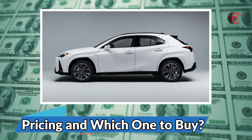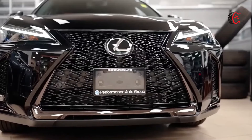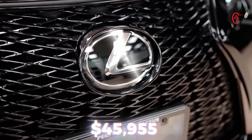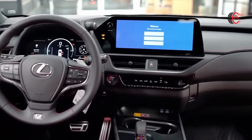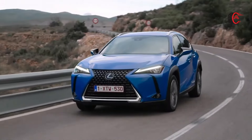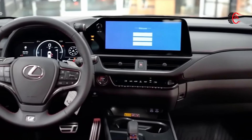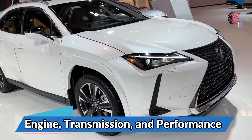Pricing and which one to buy: the price of the 2025 Lexus UX starts at $37,490 and goes up to $45,955 depending on the trim and options. We like the F-Sport handling model because it comes with better front seats, a sportier exterior appearance, and adaptive dampers that improve ride quality and cornering performance. It's also fully loaded with the UX's best tech offerings, including a larger touchscreen infotainment system.